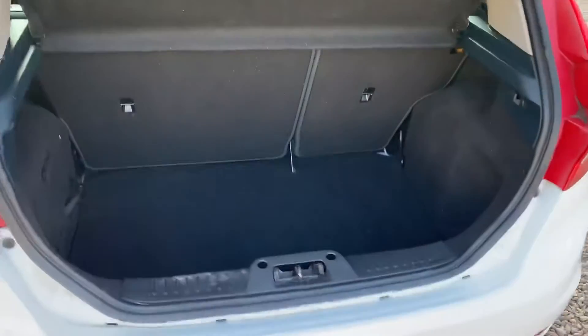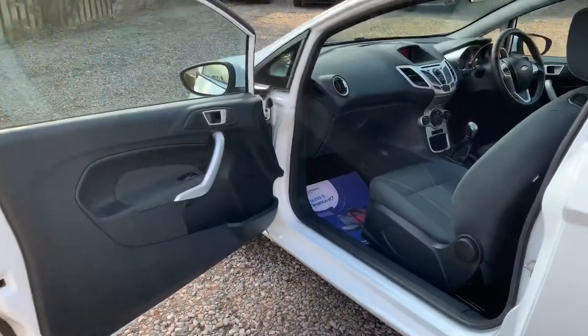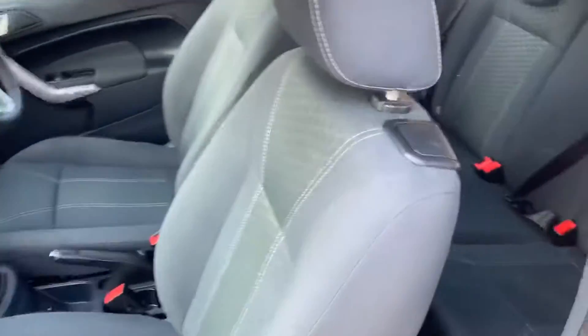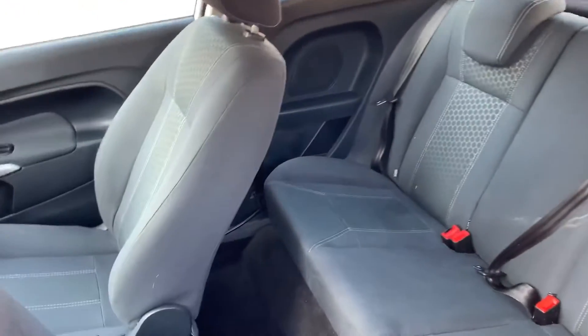Good sized boot, very deep, 60/40 split. The trim's in good order — it's very easy to get in the back seats just with the use of the one lever. Three shoulder belts also.